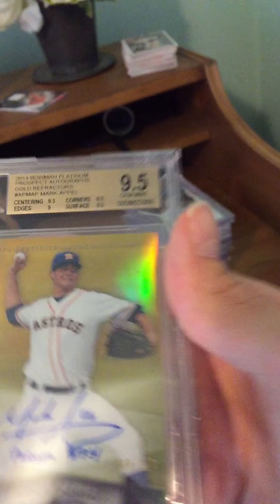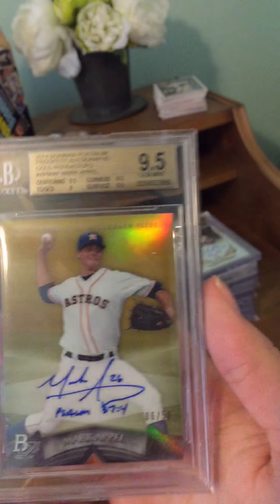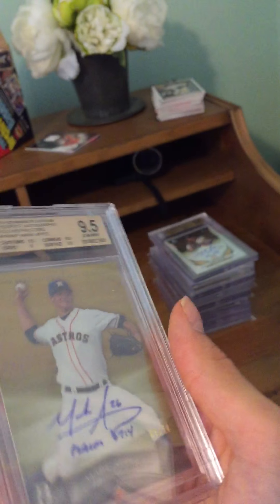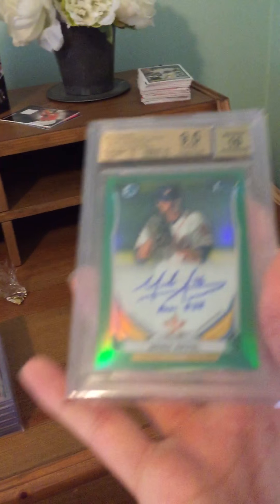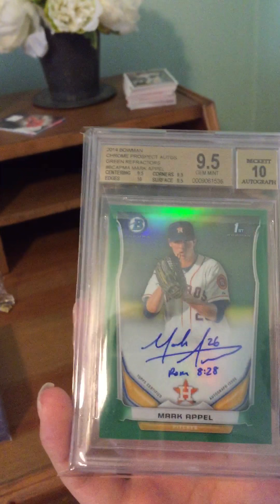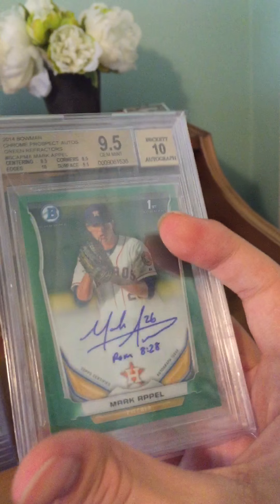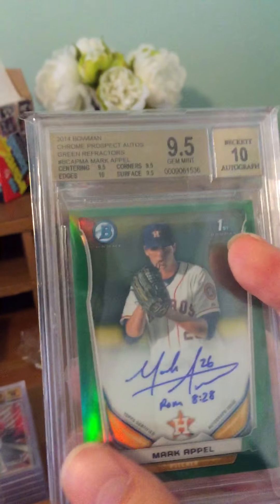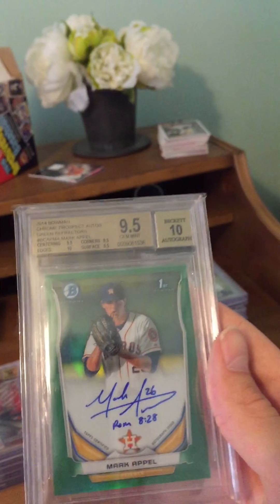He always puts a Bible verse at the bottom of his autograph, which I think is really cool. Next we have probably my biggest PC card — the Mark Appel 2014 Bowman Chrome autograph green refractor, serial numbered out of 99, graded 9.5/10 — just a beautiful card.